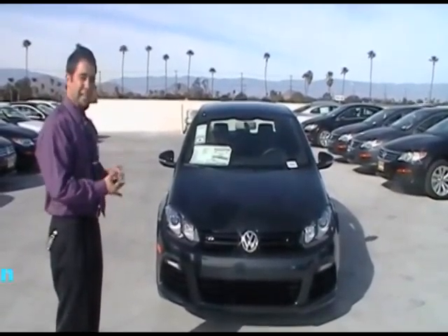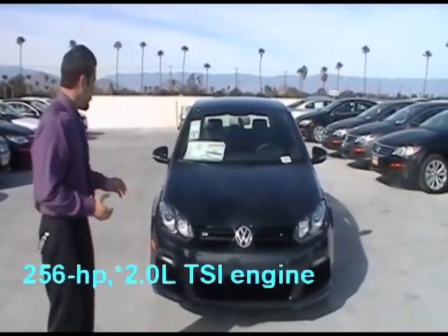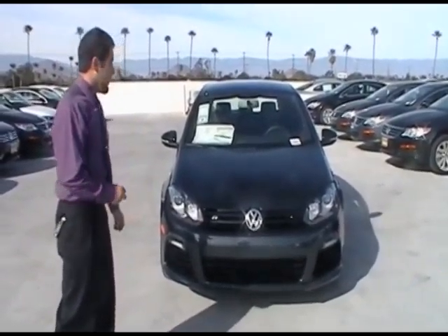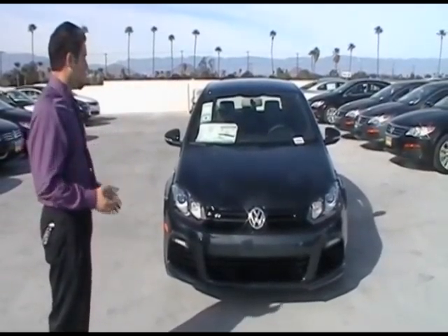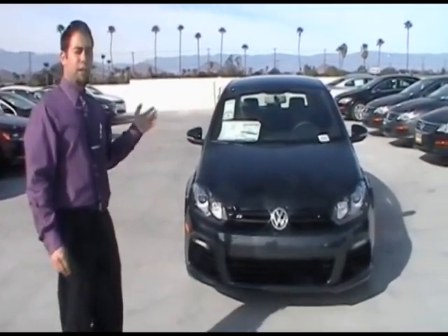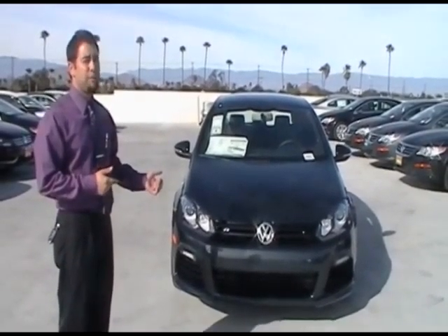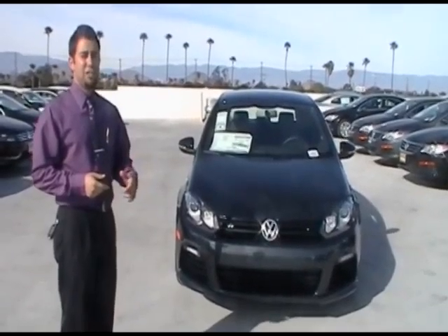It has more power and it's lighter with a lot more new technology. We've got the LED running lights down here and the xenons which are AFS so they turn with you. It's got 256 horsepower, which is amazing, and it's got the 2 liter instead of the 3.2 liter like the R32 had before — so that's a big difference. And it only comes in a six speed manual, whereas the previous year model was DSG only.